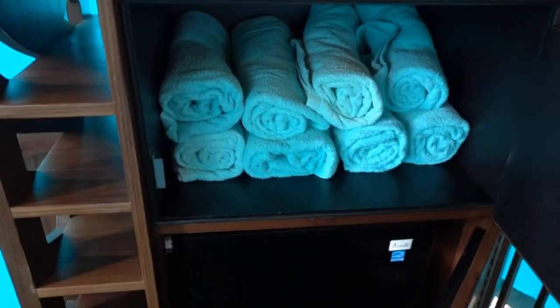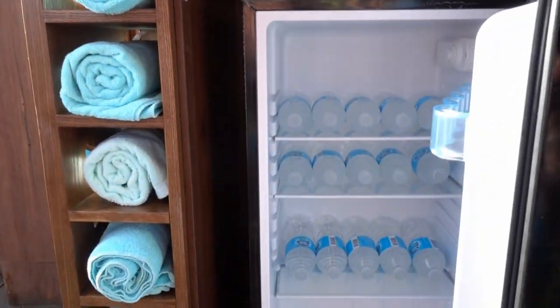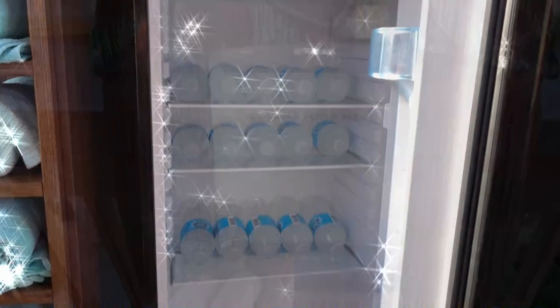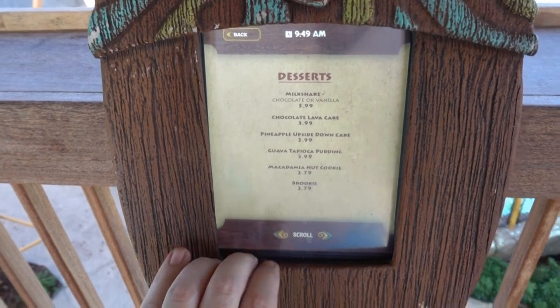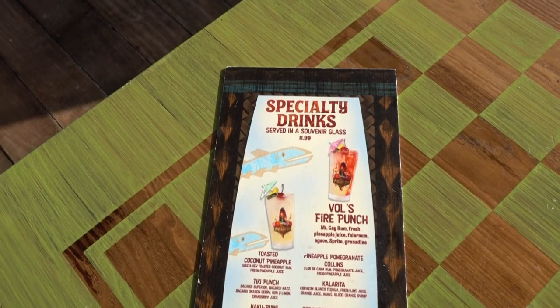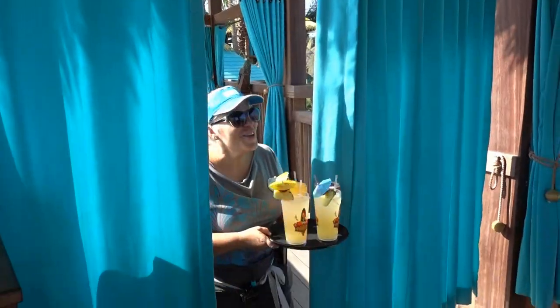And just in the bottom here is your fridge. The fridge is stocked with water. And on top you've got your menu — appetizers, pizzas, fresh salads, your drinks menus, and your speciality drinks are also here as well.